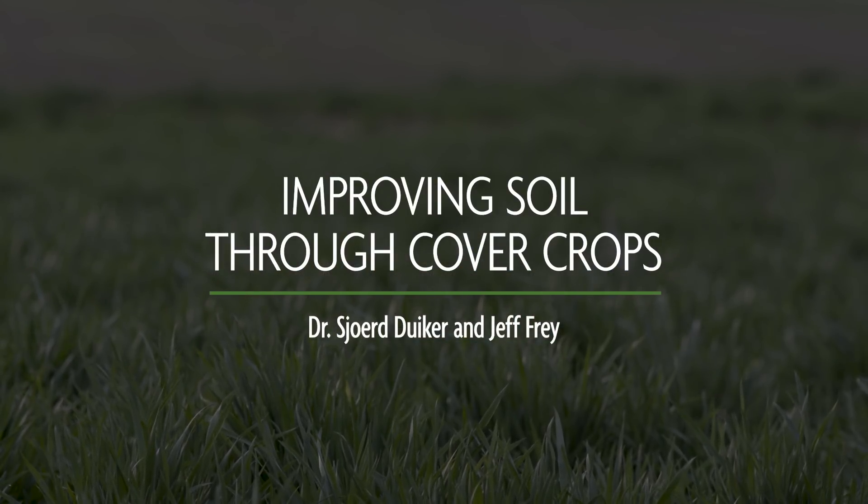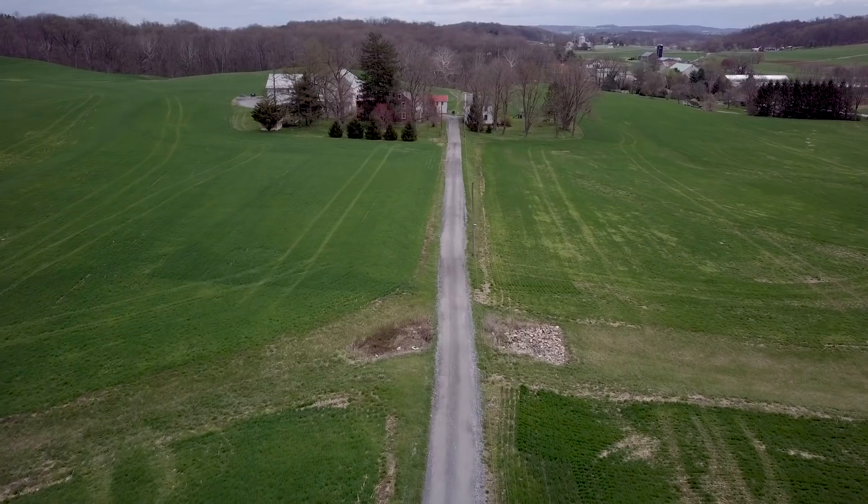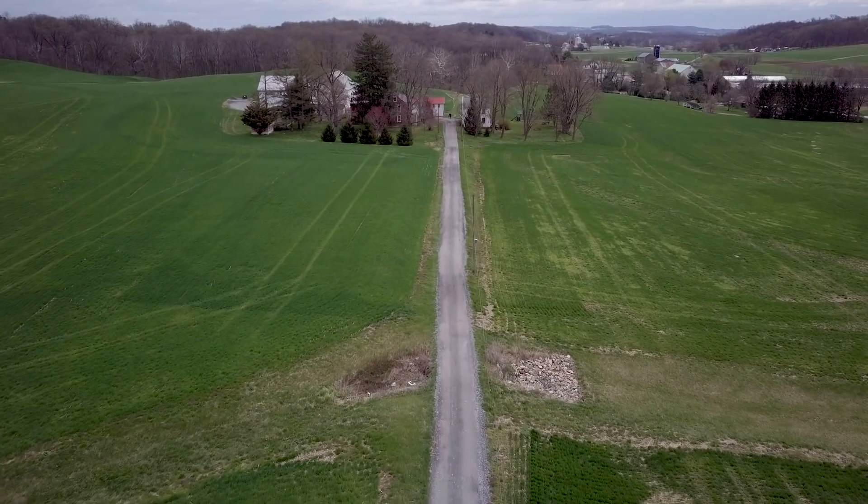We're farming around 700 acres — 450 to 500 of that is corn, and the rest is soybeans that are double cropped in the back of the wheat and barley.